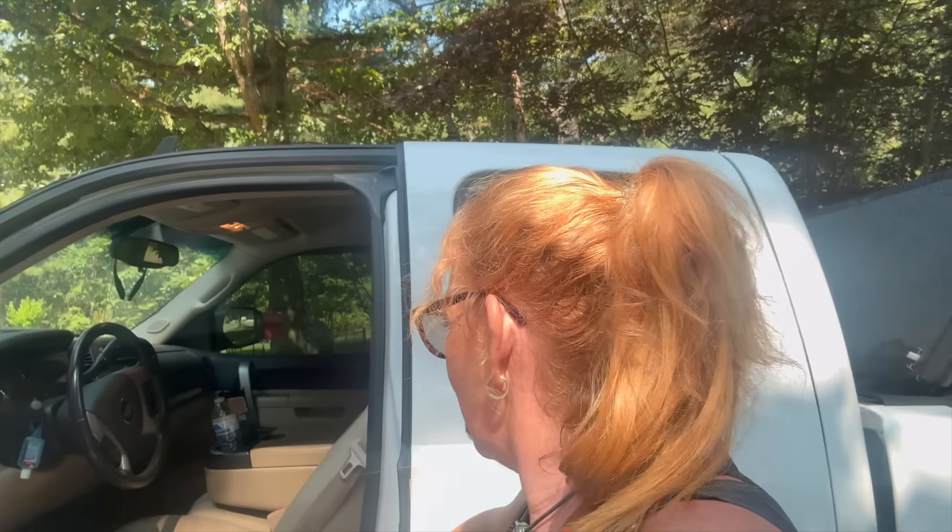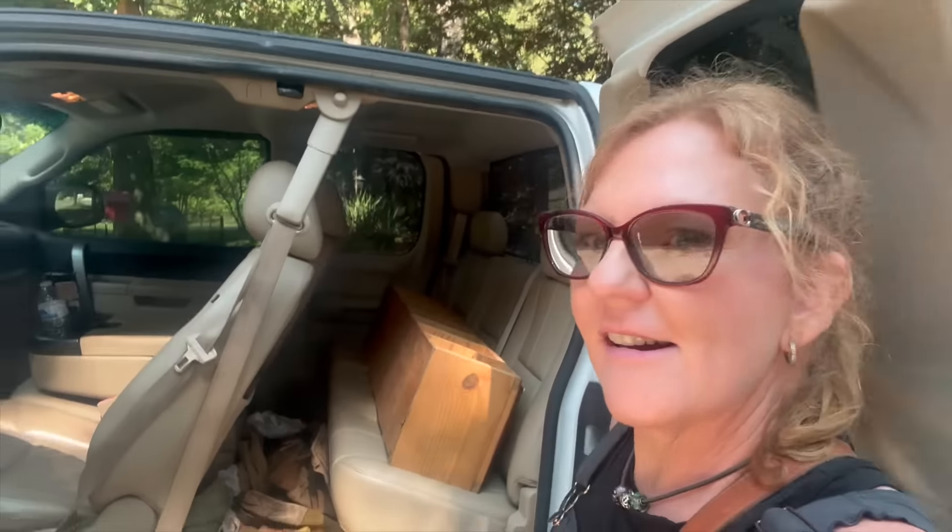Let me show you this — I'll tell you about it in just a minute, so just hang on. In the back of Shane's truck, I purchased this from the thrift store. Take a guess what I'm going to be doing with this.